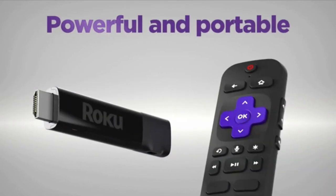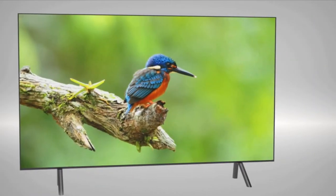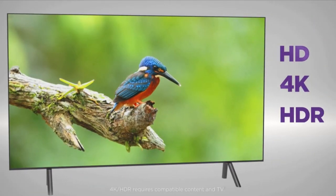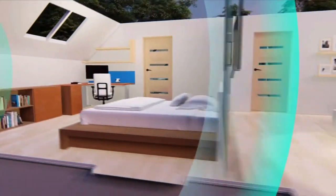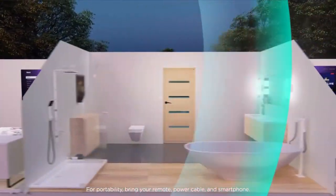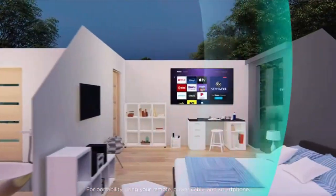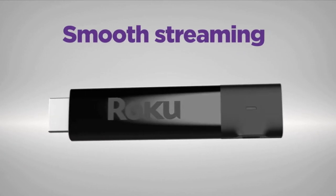Introducing Roku Streaming Stick Plus. Powerful and portable with long-range wireless. Enjoy brilliant HD and 4K picture quality plus vivid HDR color. Stream in rooms further from your router with the long-range wireless receiver, and even take it with you when you travel. It's smooth streaming made easy no matter where you're watching.